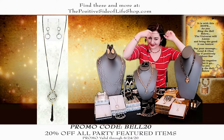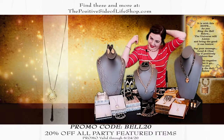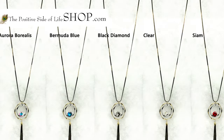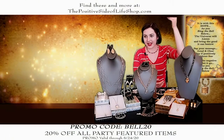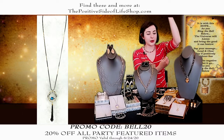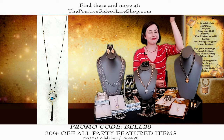It'll go with the freebie earrings too. So free earrings and a necklace for $63.99 — that thing will last a long, long time. It does come in other colors. We have them all on our website, thepositivesideoflifeshop.com. It comes in a really nice red and Bermuda blue. It's a beautiful piece, 20% off.